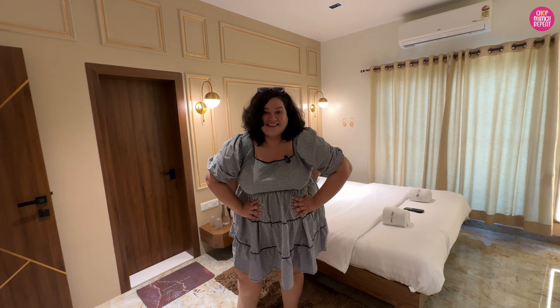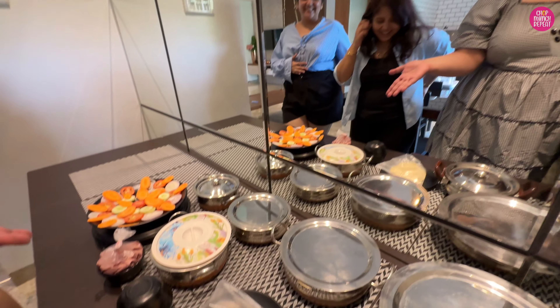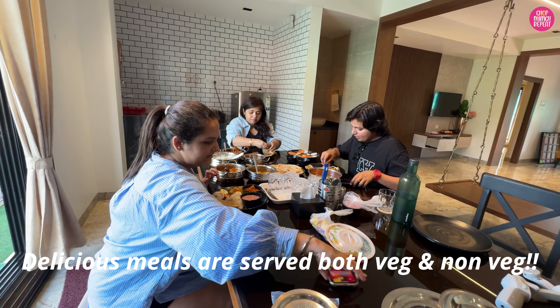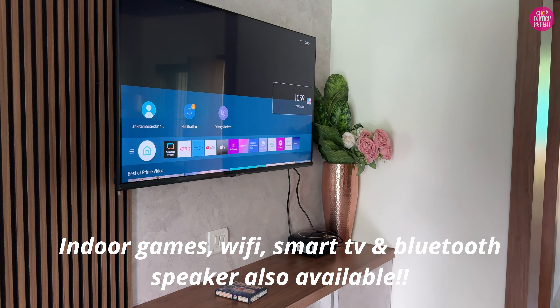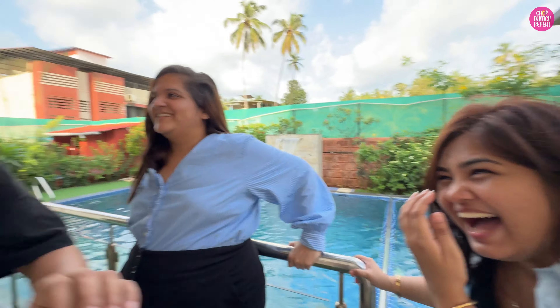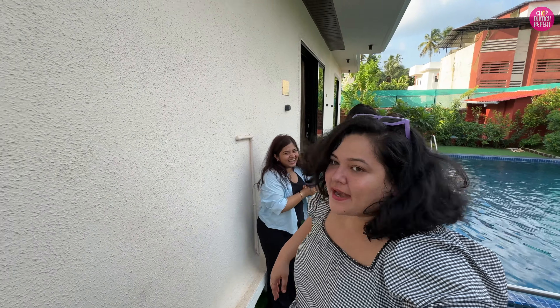I am going to end the room tour and property tour right here. I am very hungry right now and my friends are literally very enthusiastic about eating, so let's have some good food. Come on! We just finished our lunch — the food is done! It is so hot, we will go to the pool now.